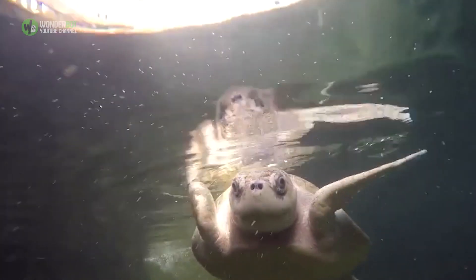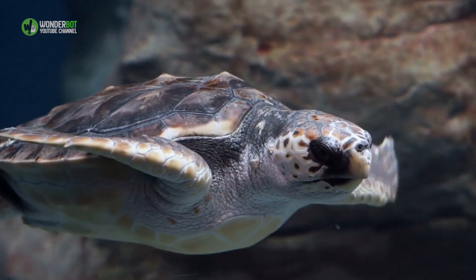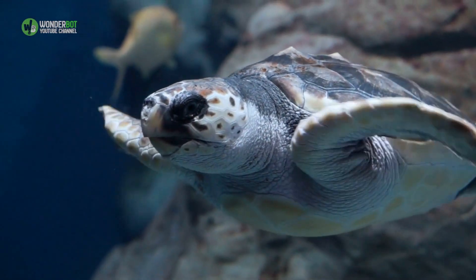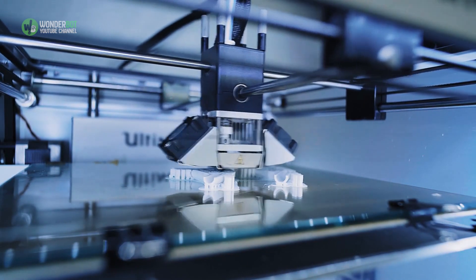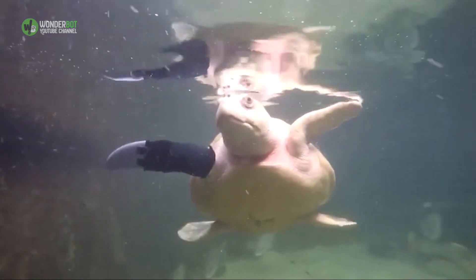Lola the Sea Turtle. Lola lost her flipper a decade ago when she became severely entangled in fishing line. Students at Worcester Polytechnic Institute assisted with the development of a prosthetic flipper in hopes of helping her and other injured sea turtles in the future. Using 3D printing, the students created the first ever hydrodynamic biomimetic flipper. Lola is now able to swim and feed normally and remains an ambassador for her species at the Key West Aquarium.